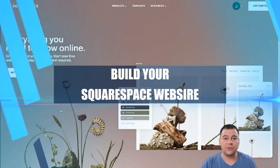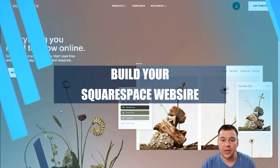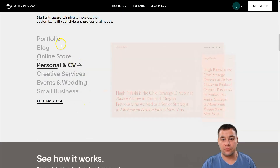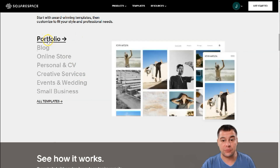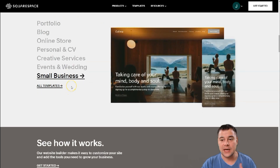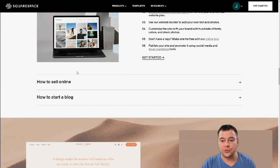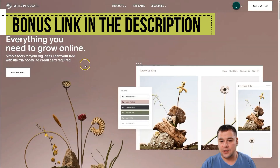Hi everyone and welcome! If you're looking to build a professional-looking, working website or landing page, we want to show you today a great, fantastic, and very powerful platform to make that happen. You can build plenty of things like portfolio, blog, online store, personal CV, creative services, events, small businesses, and so on. This is a really perfect tool to get started with if you have no experience in site building.